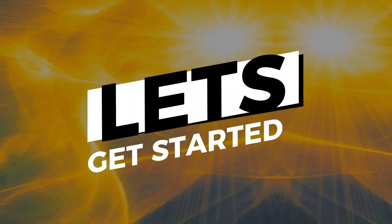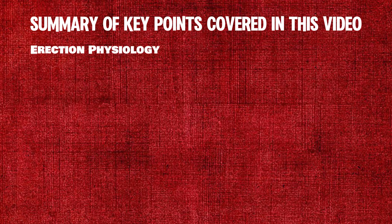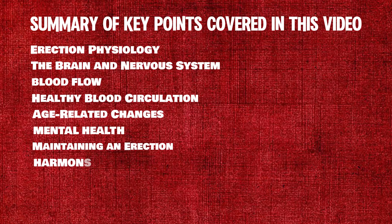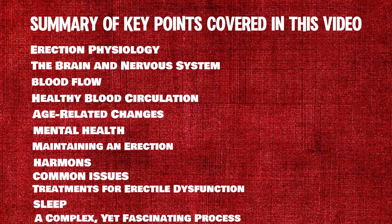Let's get started. Here's a summary of key points covered in this video: erection physiology, the brain and nervous system, blood flow, healthy blood circulation, age-related changes, mental health, maintaining an erection, hormones, common issues, treatments for erectile dysfunction, sleep, and the overall complex yet fascinating process.